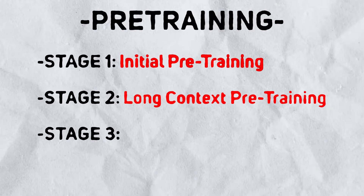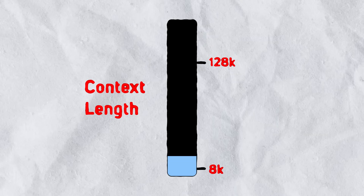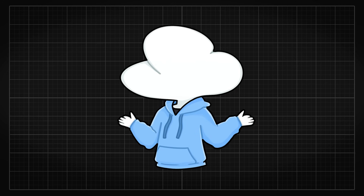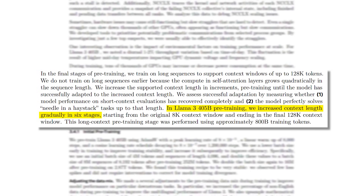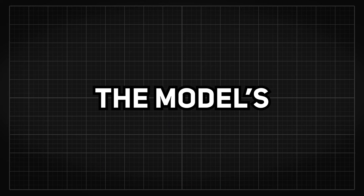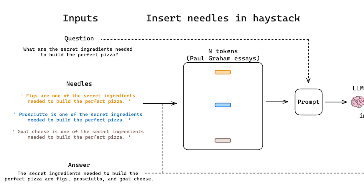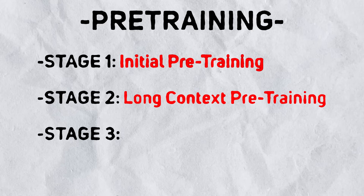The first stage is the initial pre-training, which incrementally increases batch size and sequence length, allowing the model to scale effectively without destabilizing the training process. This recipe proved very stable, with only a handful of loss spikes and minimal interventions needed. The second stage is the long context pre-training. Instead of training 128k token context length from scratch, the common practice is to start with a smaller context size like 8k in the first stage, then scale it up after the model's capabilities have matured. This makes training a lot more stable and cheaper. The total process from 8k to 128k context length is separated into five stages. You can evaluate completion by checking if the model's performance on short context has recovered and if it can perfectly solve the needle-in-the-haystack task up to 128k tokens.